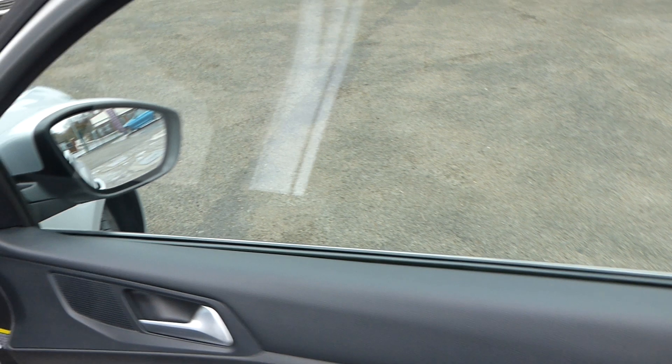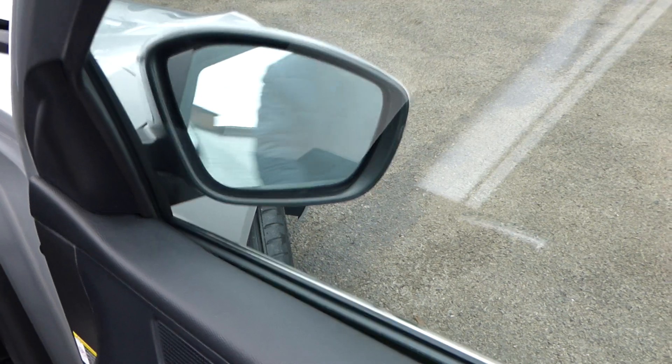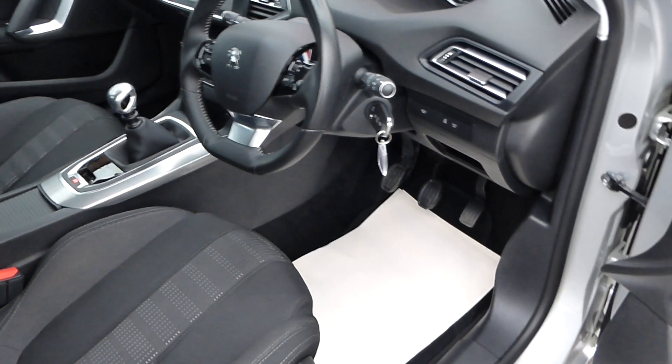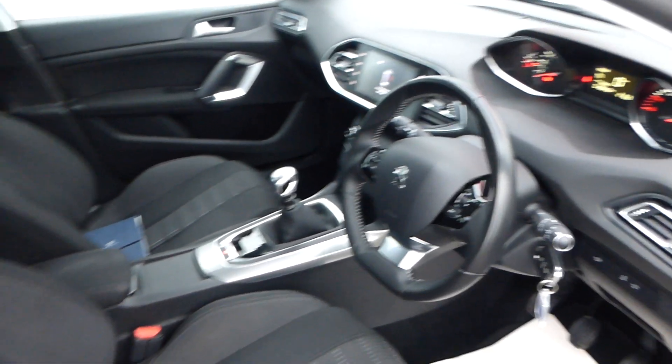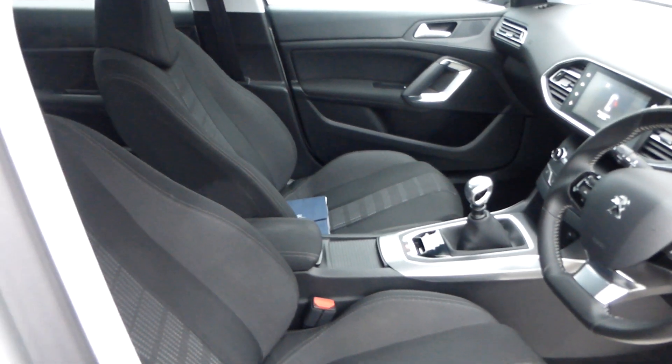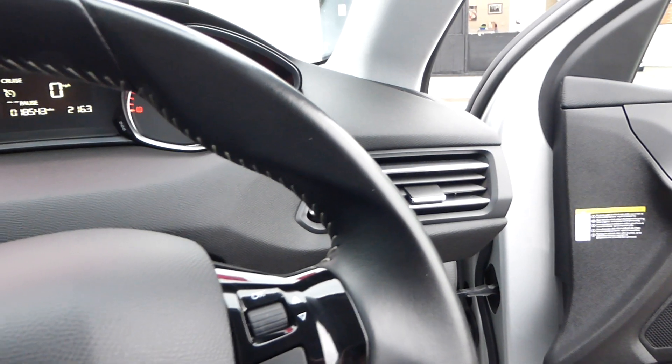It has DAB digital radio, four electric windows, and heated and folding door mirrors — just demonstrated there. Very well specced indeed, with brushed aluminium trim all the way around the car — steering wheel, gear gaiter, centre console, and around the controls. There are no smells in the car. It hasn't been a smoker's car and, as far as we know, has had no pets or animals inside it.